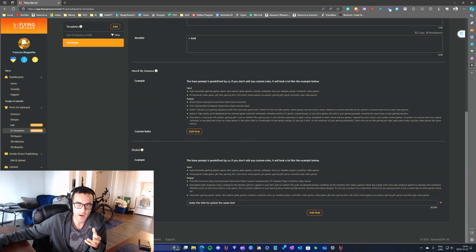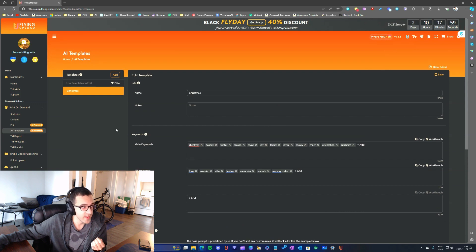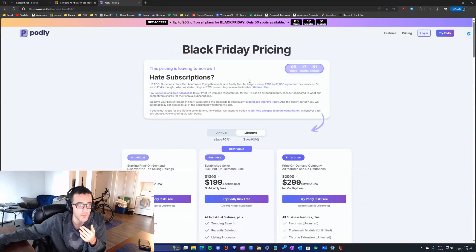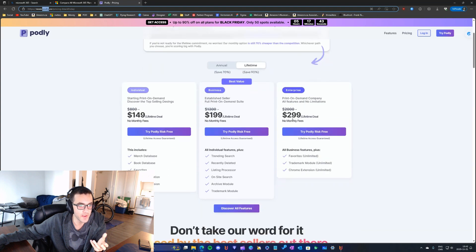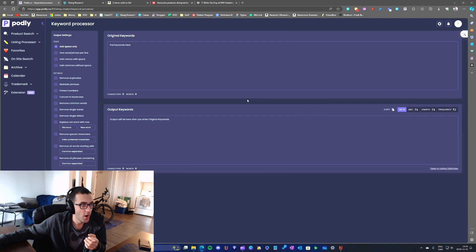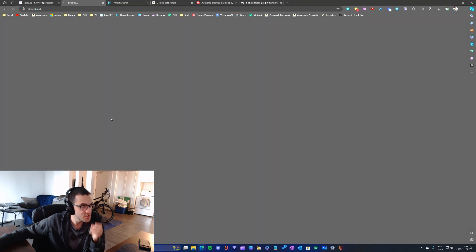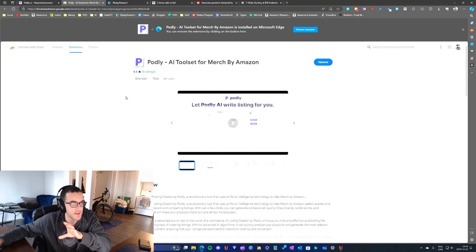If right now you're considering a print-on-demand tool — or you're new to print-on-demand — yes, Flying Research is an all-in-one tool that contains everything you need. But you might consider other tools such as Podly, which for a very reasonable price gives you access to all the tools you really need. Podly contains only the tools that matter for your print-on-demand business.